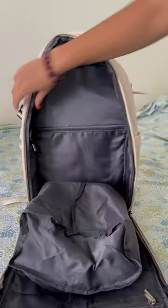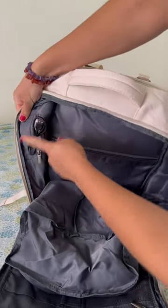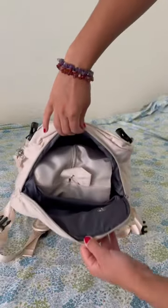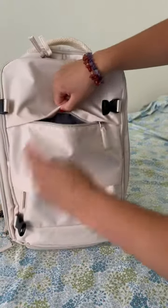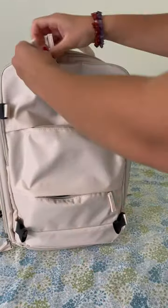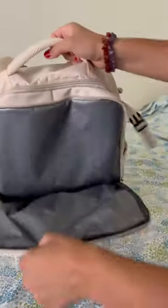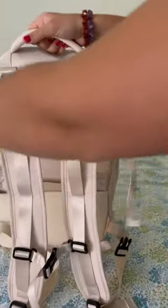This outside USB port connects to a USB on the inside that you can plug your portable charger into, so you can charge your phone from the outside. This pocket at the bottom connects to the main compartment for shoes. Two outside pockets and then this nice little pocket which has a waterproof material — so wet bathing suits, girl, galore.